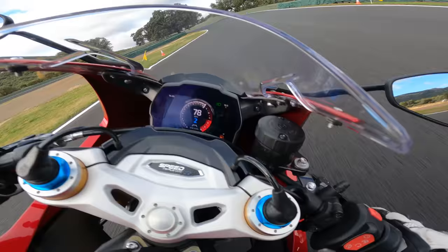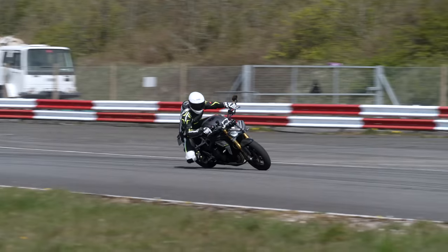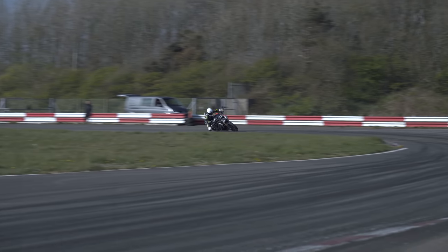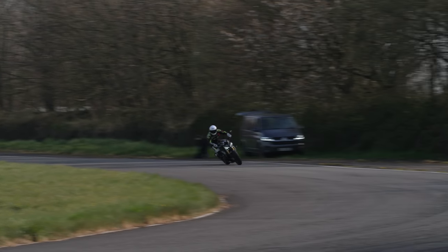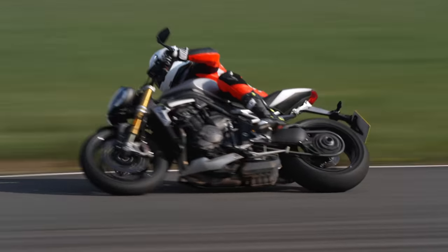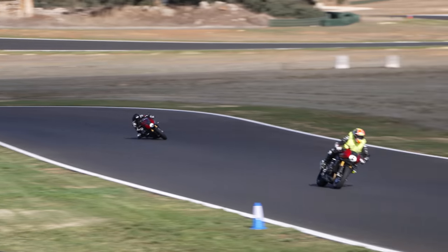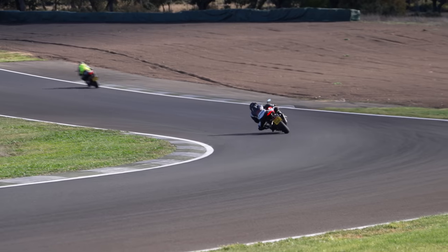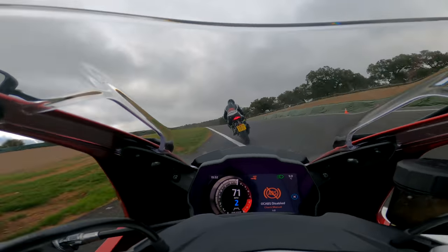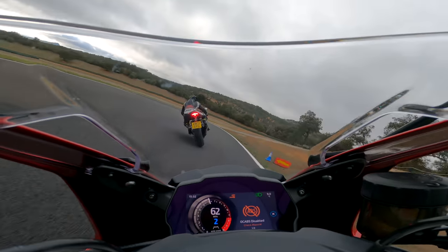With the more aggressive riding position, suddenly everything feels more natural on track. I don't want you to think the Speed Triple RS isn't good on track, because it is — it's a really fun track bike, but you're always kind of fighting against the position your hands are in. The RR, with the more aggressive setup on the handlebars and pegs, and the electronic suspension working really well in track mode to stiffen things up, I found it absolutely phenomenal on track. It gets to the point where you're riding it so hard, you start making comparisons to actual super sports bikes.